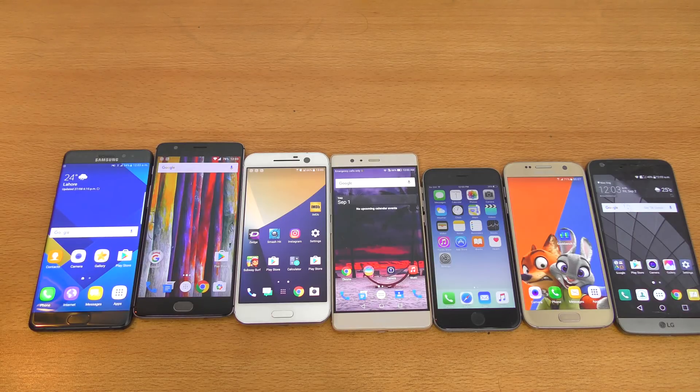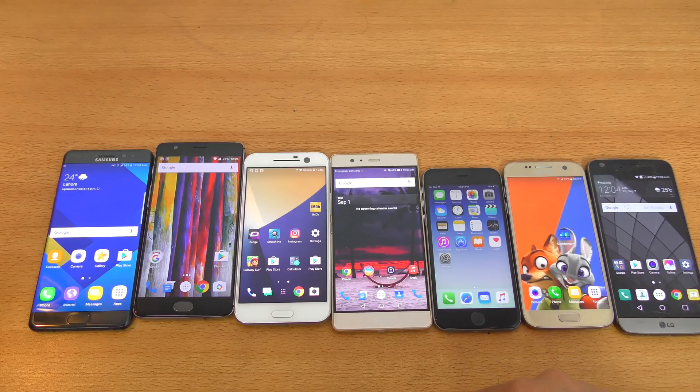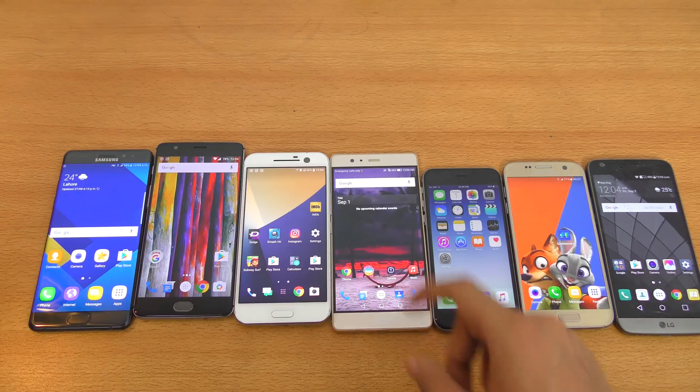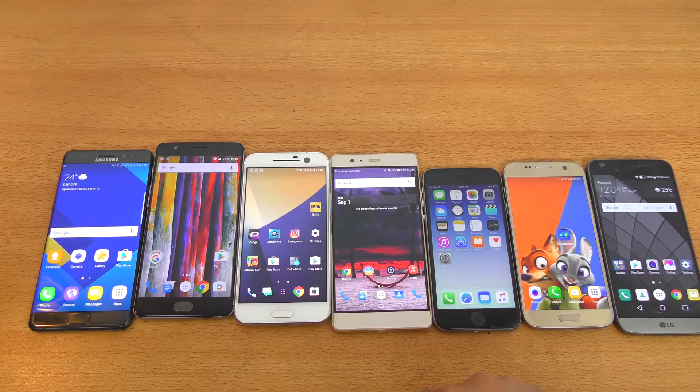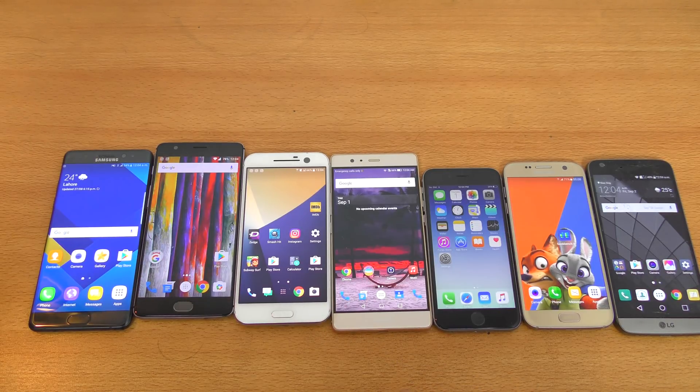Geekbench 4 got released yesterday, or maybe two days ago, and it's available on both the App Store and the Play Store. I want to try it out on pretty much all the new 2016 flagship phones here: the LG G5, the Samsung Galaxy S7, the iPhone 6S on iOS 9.3.5 — not iOS 10, so I did the downgrade process on this one — and then we have the Huawei P9+, the HTC 10, and the OnePlus 3, which I'm using as my main phone right now.